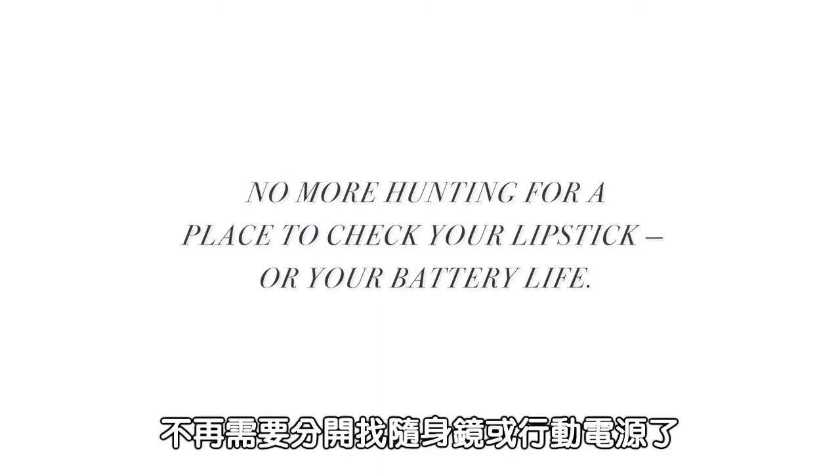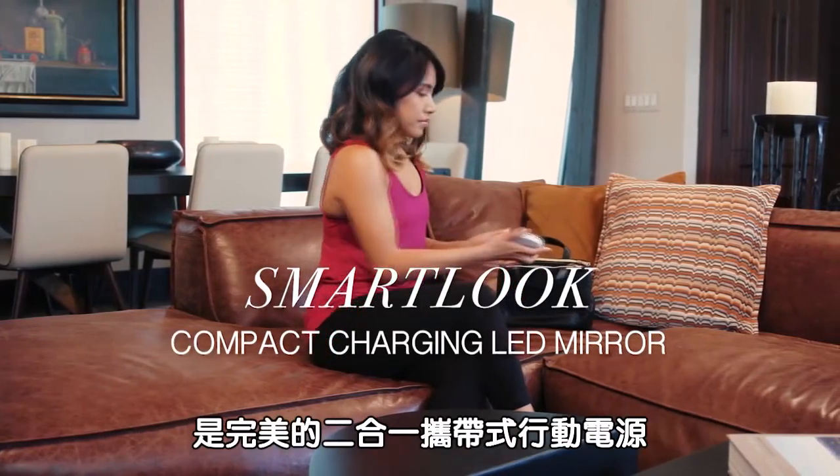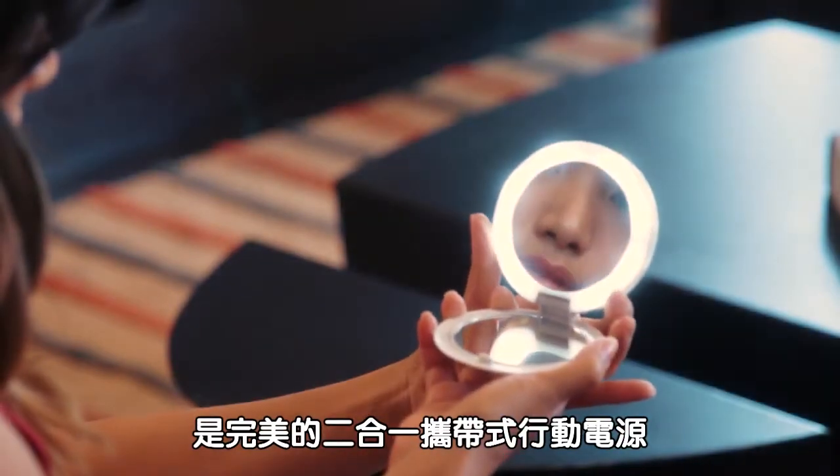No more hunting for a place to check your lipstick or your battery life. The SmartLook Compact Charging LED Mirror is the perfect 2-in-1 compact and portable power source.